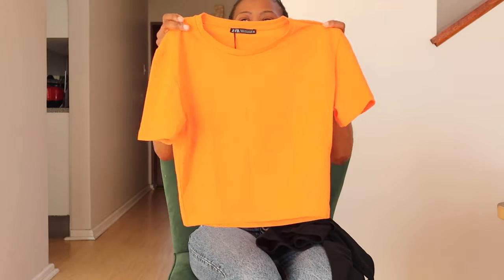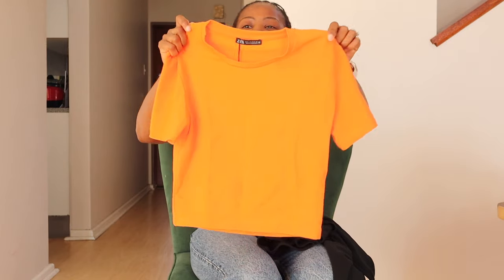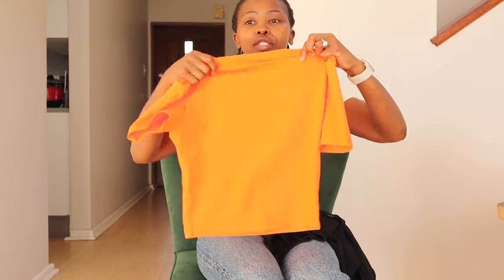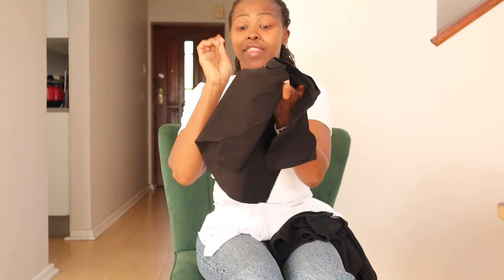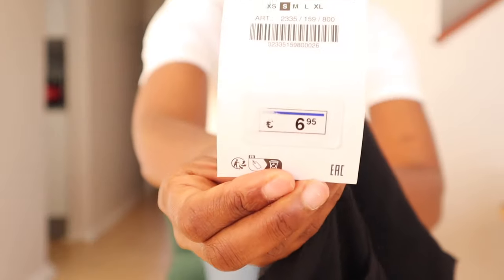Then I've got this orange one — the color doesn't quite translate on camera, but it's another great quality basic tee from Zara. This one is 5.95 euros. Then I've got the same tee in black and in white, and also in a nude color. The black is a different price — it's 6.95 euros.